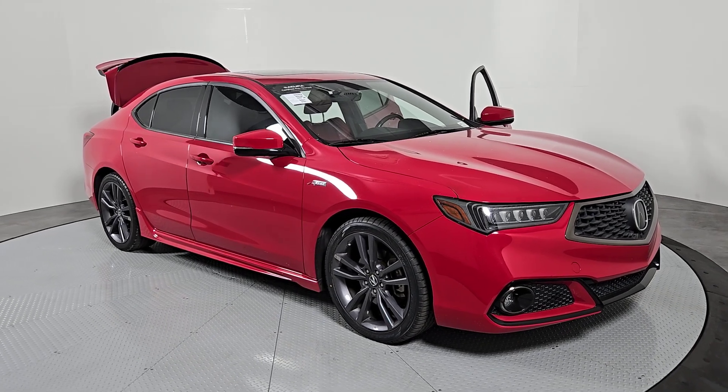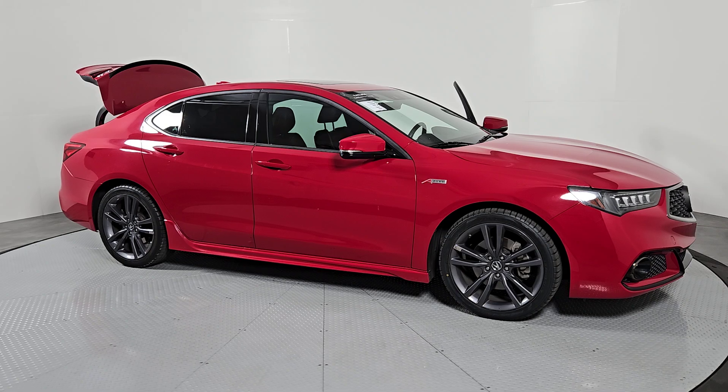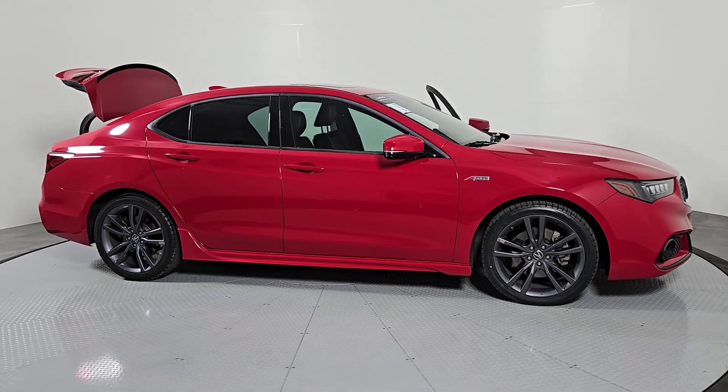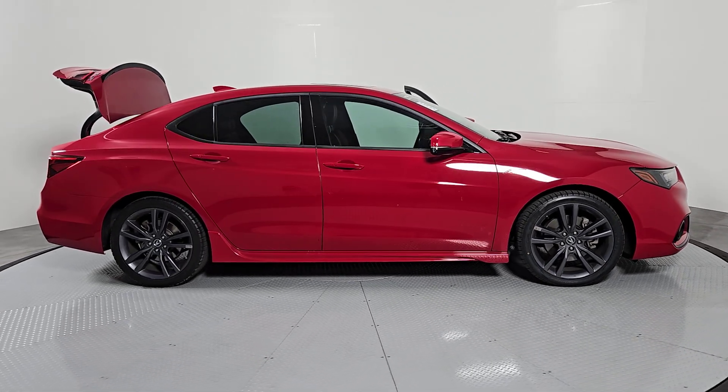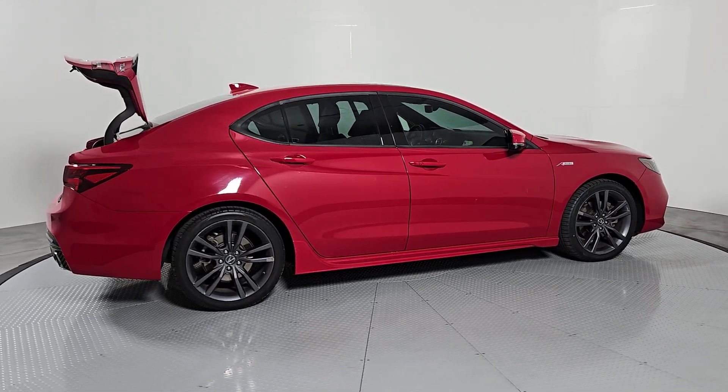Get acquainted with the 2019 Acura TLX. This vehicle is an outstanding buy with fewer than 60,000 miles on the odometer. A mid-size luxury sedan with attitude, the TLX delivers performance in style.